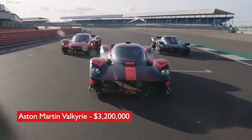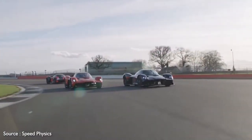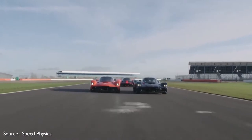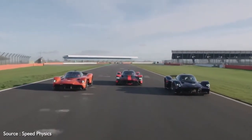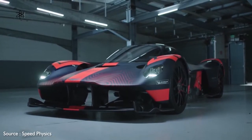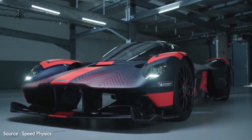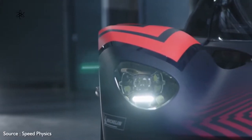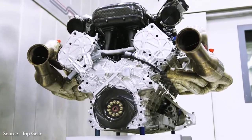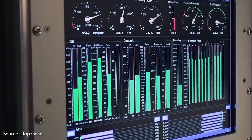Number 6: Aston Martin Valkyrie, $3,200,000. Named for the figures in Norse mythology who decide the fates of soldiers in battle, the Valkyrie is a road-ready track star that was developed in conjunction with Red Bull Racing. It makes a stunningly bold visual statement, sporting a radically racy carbon fiber exterior punctuated by broad shoulders over all four wheels and topped with a dome-like roof. It rides on a lightweight carbon fiber structure and packs a mid-mounted 6.5-liter V12 engine that's boosted by an electric motor to produce a stirring 1,160 horsepower.